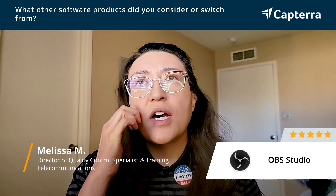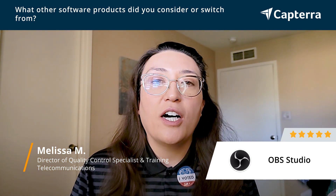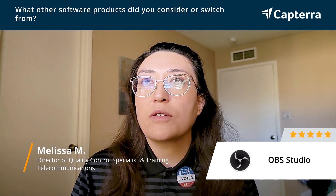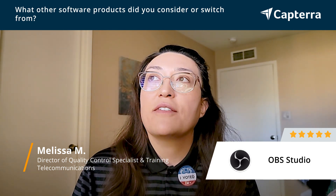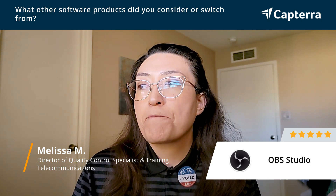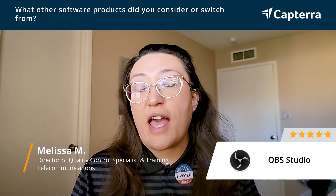We've used some proprietary software from various hardware video switchers, like PTZOptics software, like Vodios software, like RTI software. But OBS has consistently been the easiest to use and integrate with other softwares.